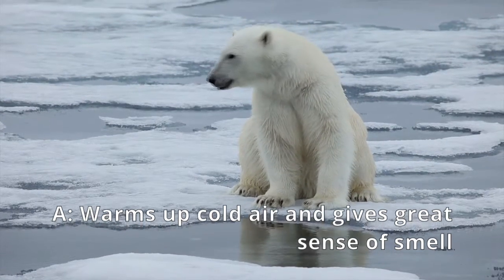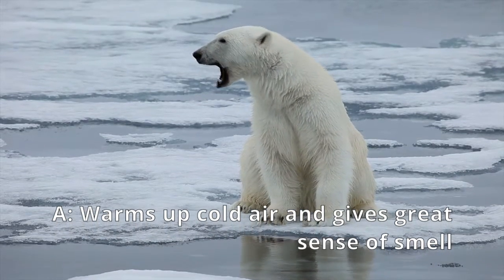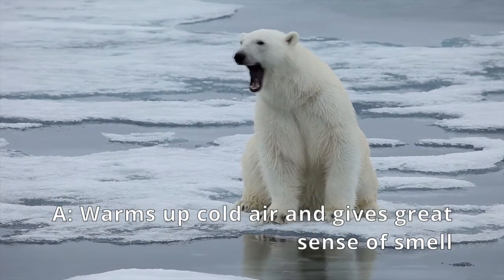Also, this increased surface area of the polar bear nose is the reason for its incredible sense of smell.